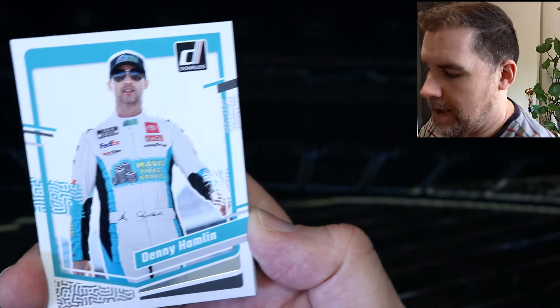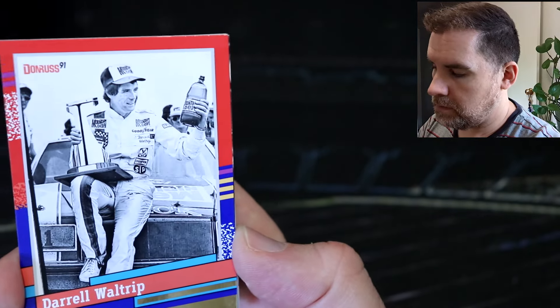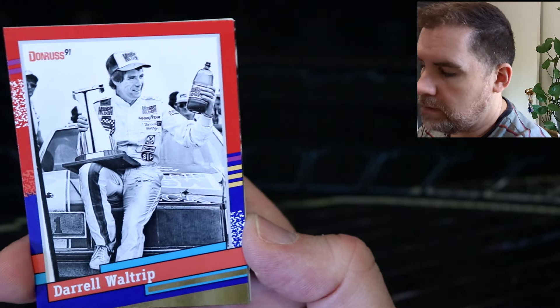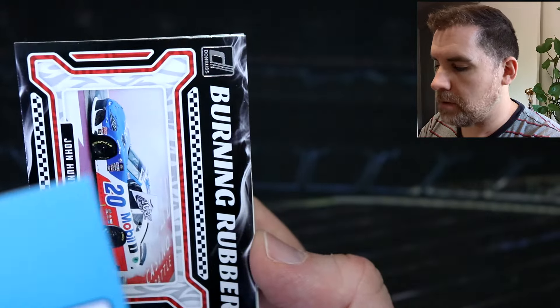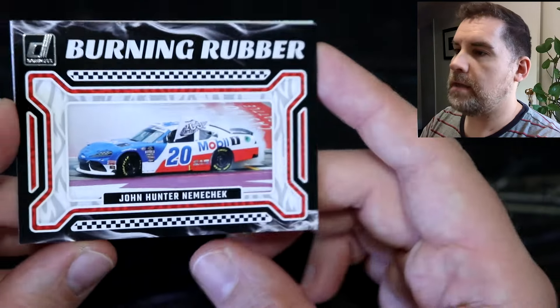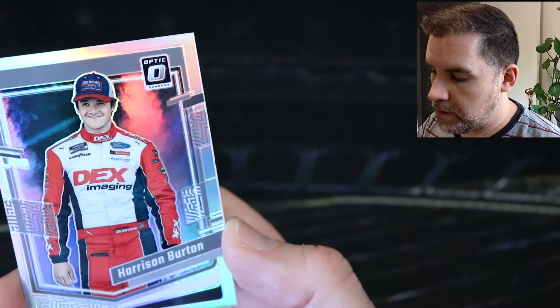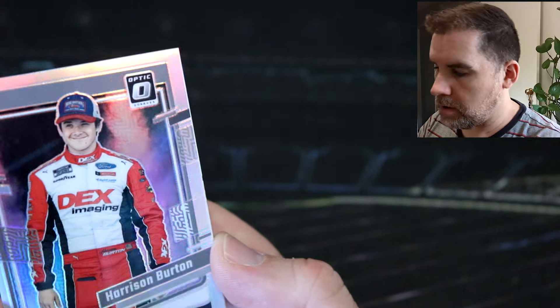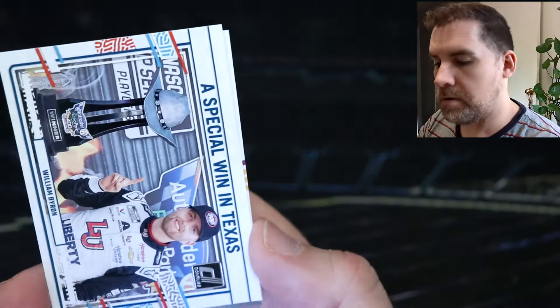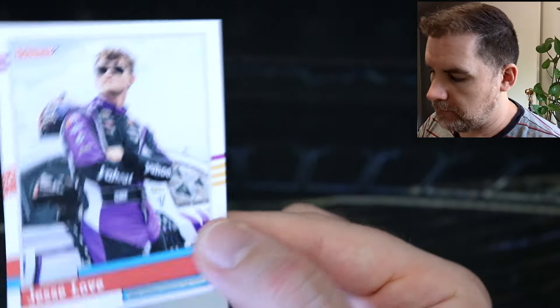We've got Chase Briscoe, Denny Hamlin, Jimmy Johnson. We've got a red and blue — Darryl Waltrip retro, just that gold on the bottom looked extra shiny. Another burning rubber — John Hunter Nemechek. We've got Harrison Burton prism optic, super shiny. William Byron special win in Texas, and Jesse Love retro.